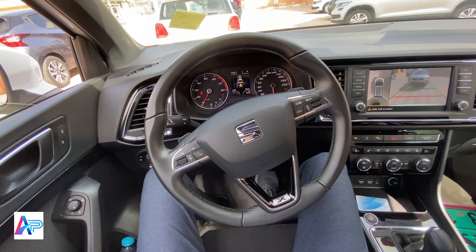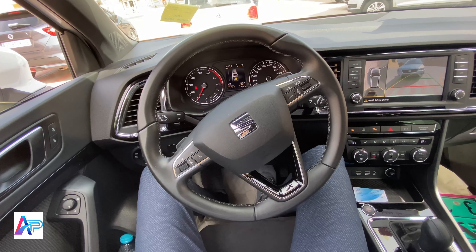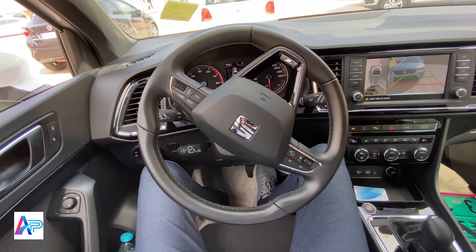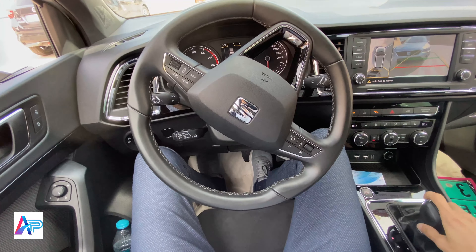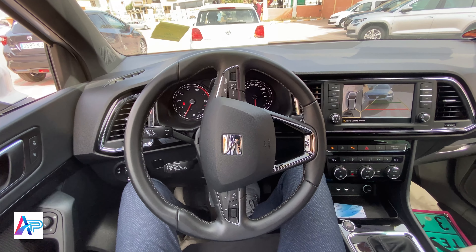هنا زوايا الكاميرا 360 درجة، وهنا للاصطفاف الآلي. يمكنك اختيار زاوية الاصطفاف من خلال الغمازات لتحديد مكان اصطفافك، وستقوم السيارة بتوجيه نفسها من خلال المقود.